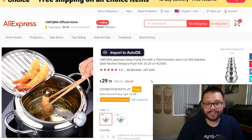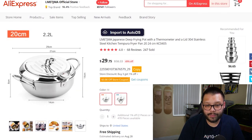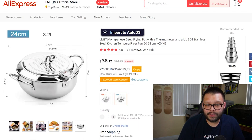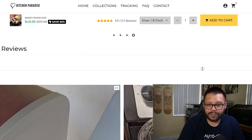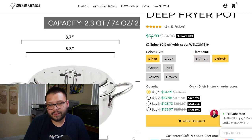On AliExpress, the fryer pot is running for $29.75, down from $58.33. They have two different sizes — the medium at $29 and the large at $38. The one the seller is offering appears to be the medium, the 8.7-inch version. The large is 9.6 inches and jumps the price up to $54.99.